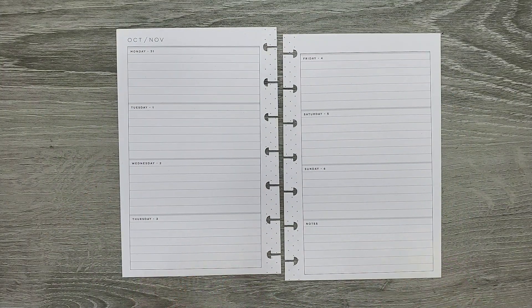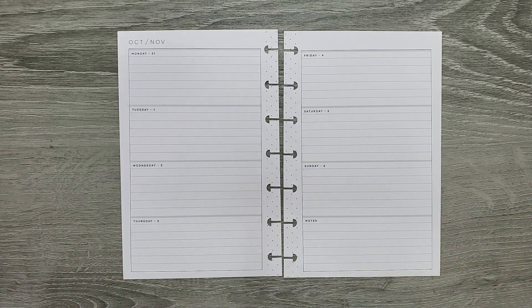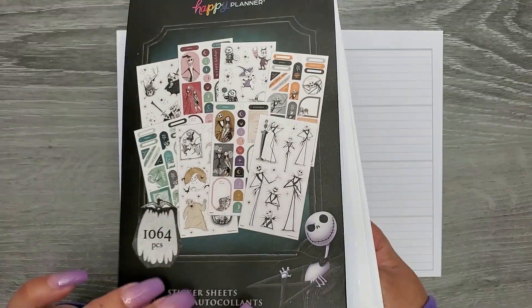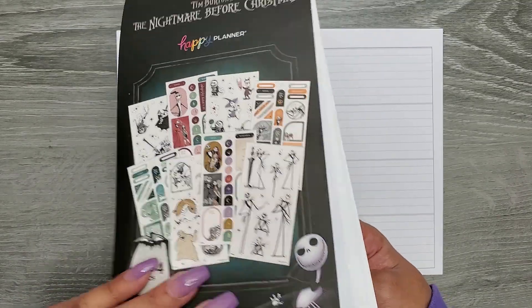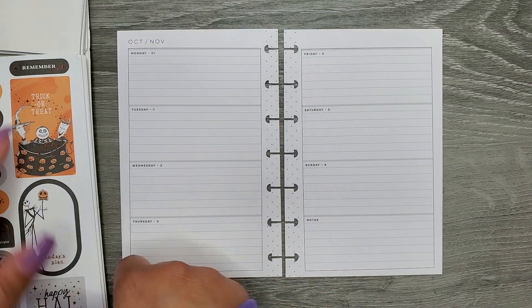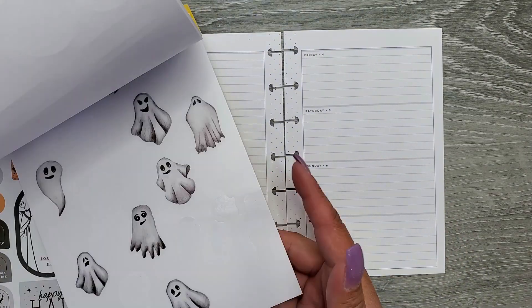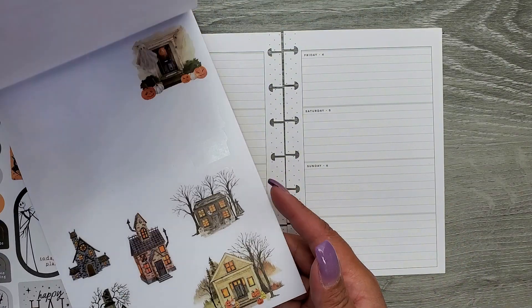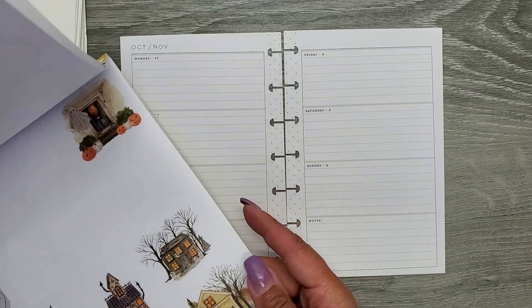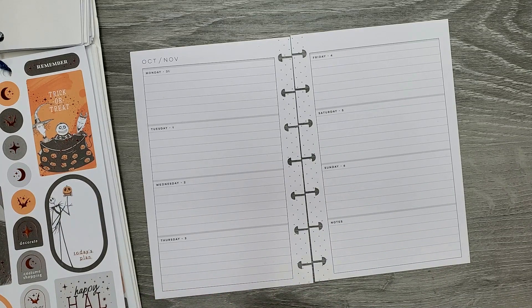Hi everyone, it's Jojo from Mojo Jojo Plants, and today I'm planning in my mini Happy Planner from October 31st to November 6th. I'm going to keep going with Halloween spreads because I just have so many Halloween stickers I really want to use. I'm going back in with the Nightmare Before Christmas 60-page sticker book, the True Colors Halloween set, and the Plenty Things Happy Halloween sticker book — they have all the same colors so it'll be fun to mix them.